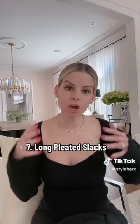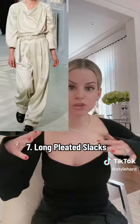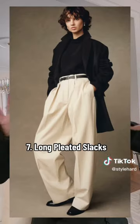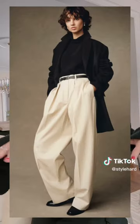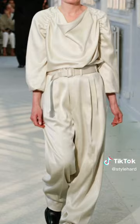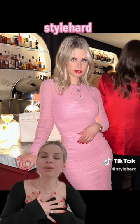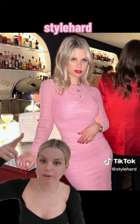And number seven: long, loose, pleated, puddled slacks. I love this trend — it's very androgynous and gender-neutral, a great trend for everybody across the board. It's a cool, different take on a casual baggy denim, just a little more elevated, still very casual, can dress it up or down, and will last a few seasons. Love this trend so much. That's it for today — make sure you follow because I do videos like this all the time, and hit me up on Instagram.